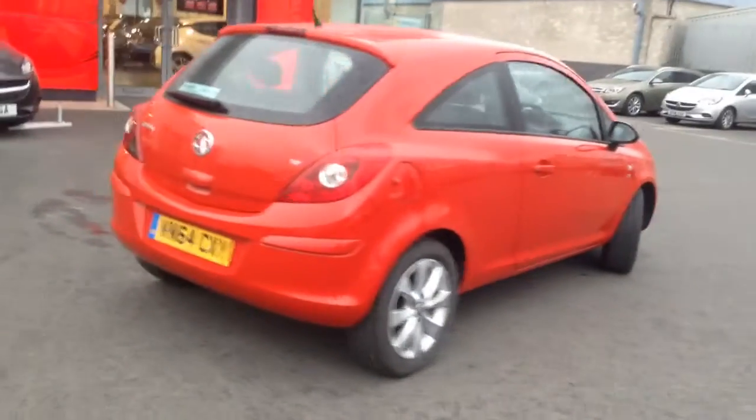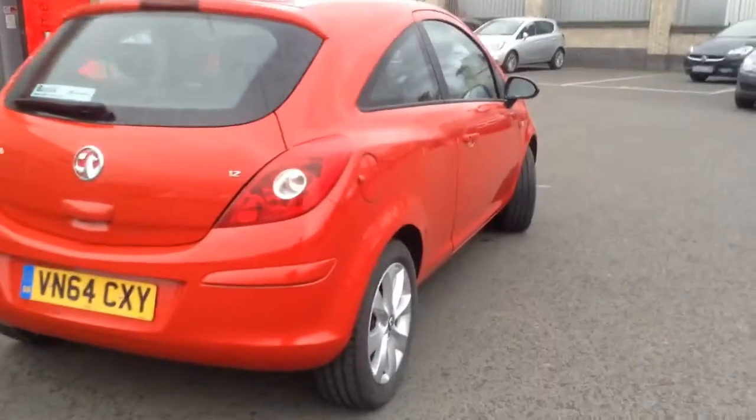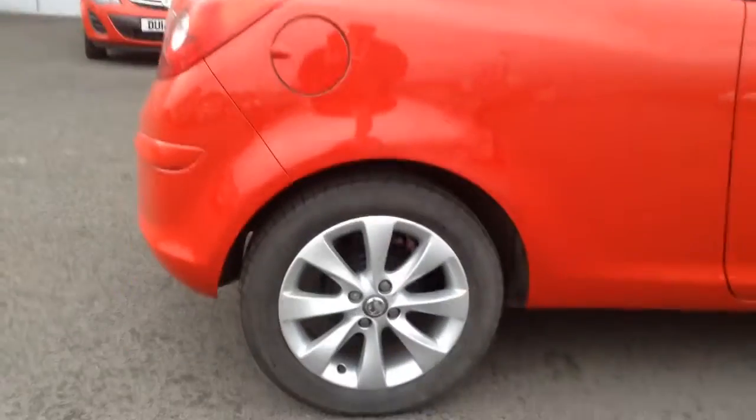It's finished in lava red and it's on a 64 plate, so just coming up to three years old towards the end of the year. This particular example has 12,000 miles and it's completed with 16 inch alloy wheels.